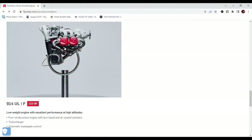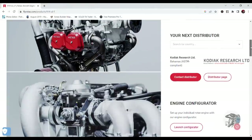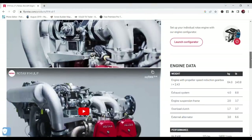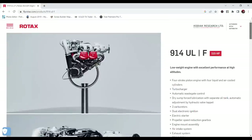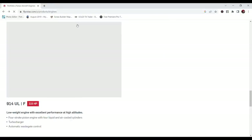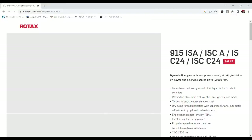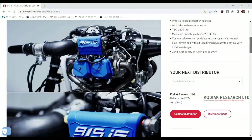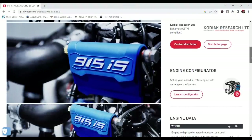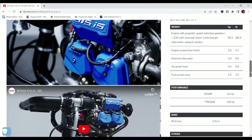We enter the turbocharged world with the 914 UL, which is actually carbureted but turns out 115 horsepower at 5800 RPM and weighs uninstalled around 140 pounds. The price point on this breaks you into the low 30s USD. The big advantage of a turbo is not only more power but keeping that same power and performance as you climb in altitude. Finally, the newest model boasting 141 horsepower with fuel injection and turbocharging is the 915 IS, with an uninstalled weight of around 180 pounds and a price point in the low 40s USD. It is highly recommended to install a constant-speed prop on the 915 IS to take full advantage of the power as you climb to altitude.